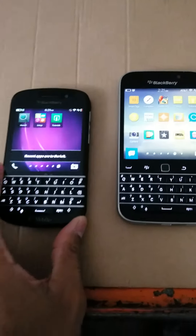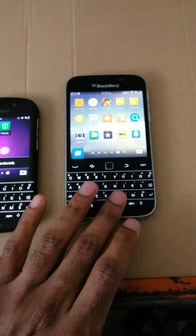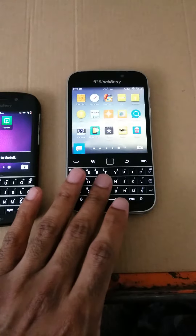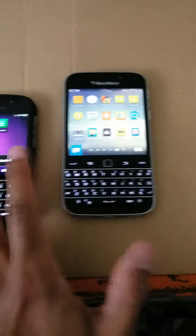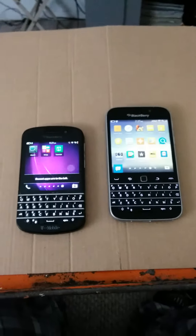So right here on the left you have the Blackberry Q10. On the right you have the new Blackberry Classic. And before I show you the difference, I just wanted to show you a bit of the operating system.